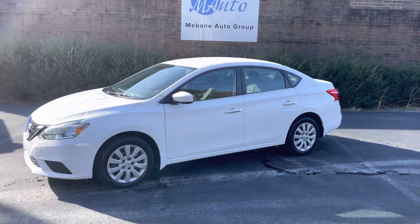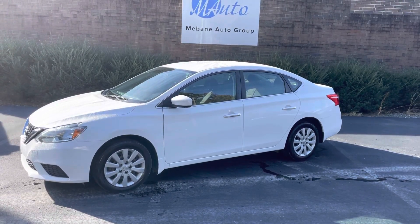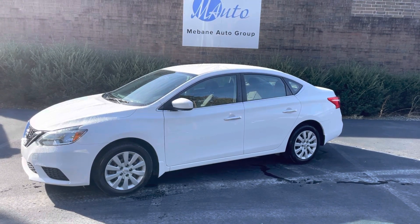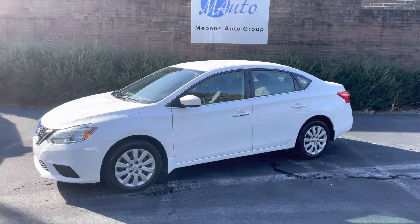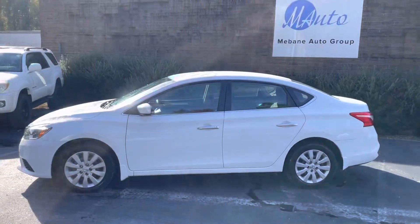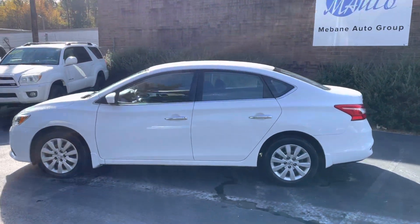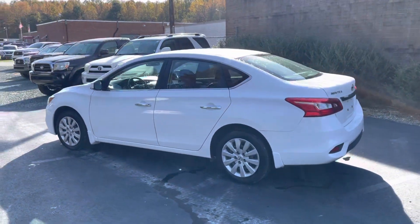Good morning, everyone. Chris here on a chilly November morning with a 2016 Nissan Sentra that we're putting up for sale. Mileage is right at about 76,000 miles. Clean Carfax, clean car overall, non-smoker prior owner. It's in excellent condition — I believe it was a one-owner, no accident.